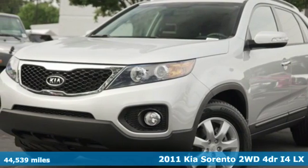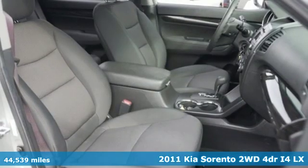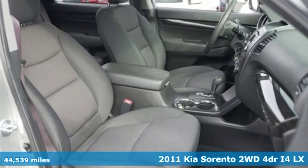It's a 2011 Kia Sorento. One look and you might find yourself taken by the perfect getaway vehicle.